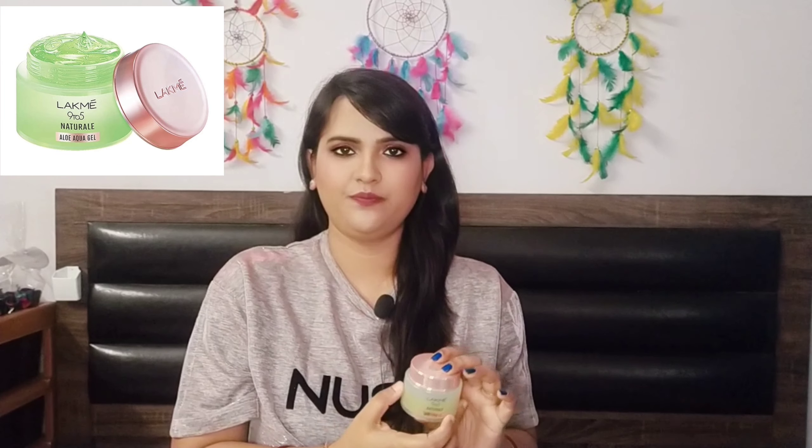The next most-asked question was: which aloe vera gel do I use? I use the Lakme 9to5 Natura Aloe Aqua Gel. This is a product I cannot stay without — I use it every 2 to 3 days. I always keep it handy and use it after washing my face with water.